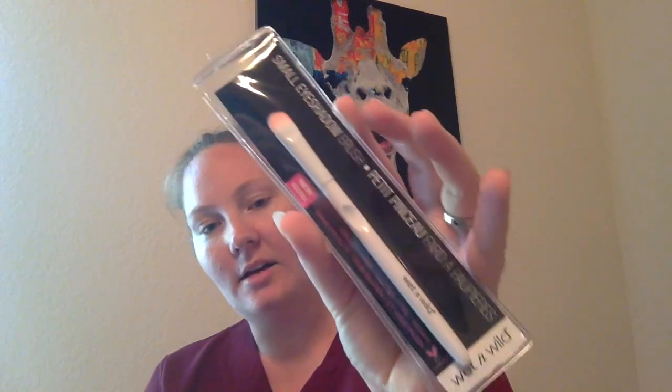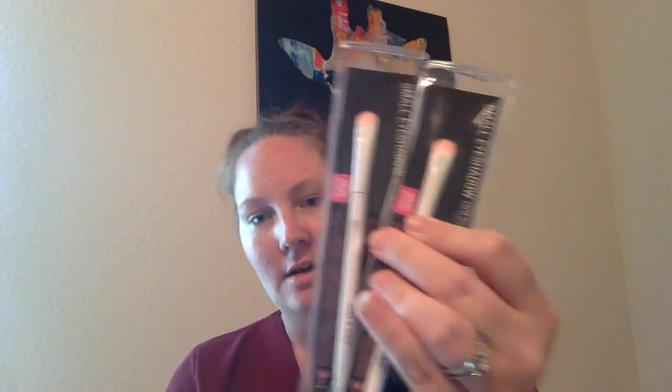And then I found some more of the Wet n Wild brushes. I got two of the small eyeshadow and one of the large eyeshadow brushes, because I use eyeshadow brushes a lot more than any other kind of brush — I use three different eyeshadows usually on my face.